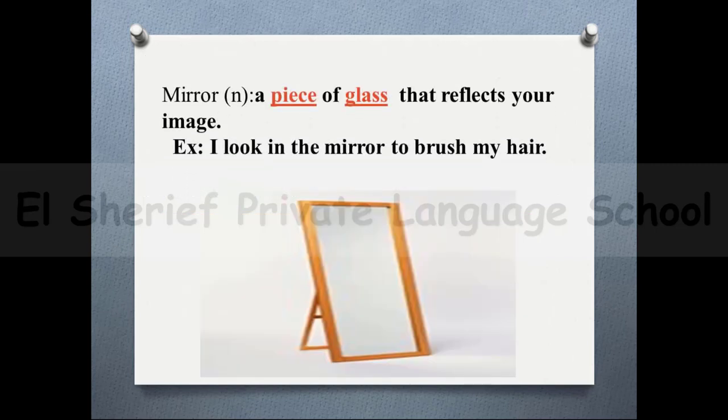The word 'mirror'. As a noun, it's a piece of glass that reflects your image. For example: I look in the mirror to brush my hair.